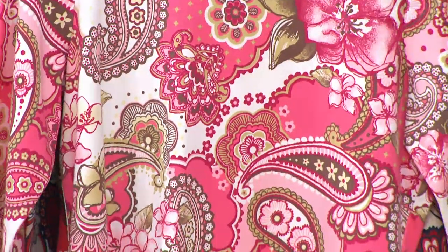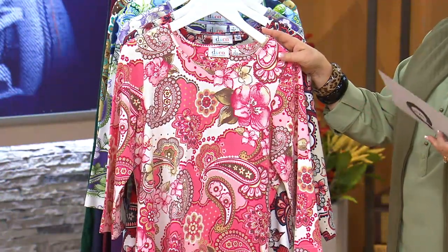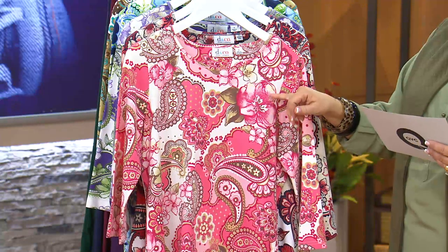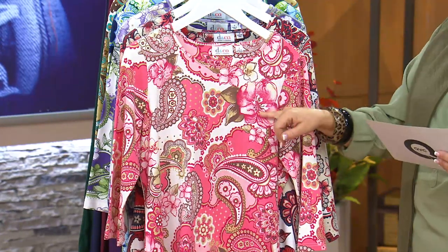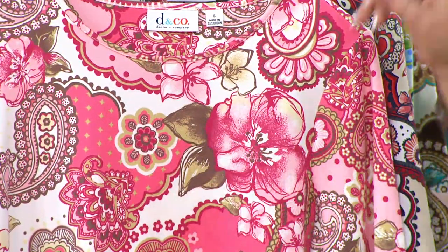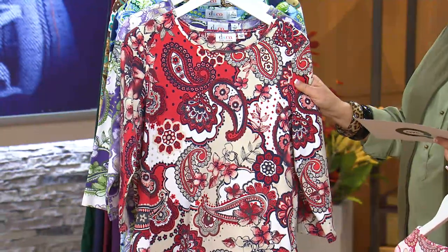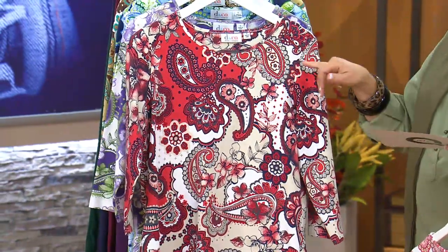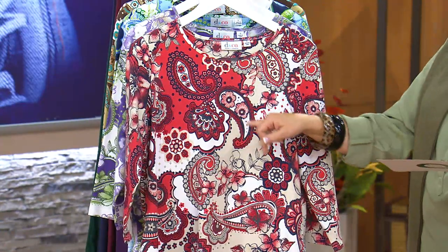The first color is our warm coral, which features a deep coral, pale coral, a raspberry shade, taupes and chocolates, all on a white background. The next one is red — the red features khaki, a pop of navy blue, white, and a couple of different shades of red. That's a really nice brighter neutral.